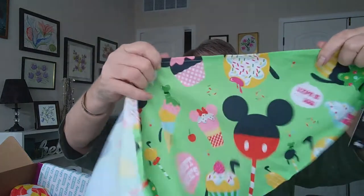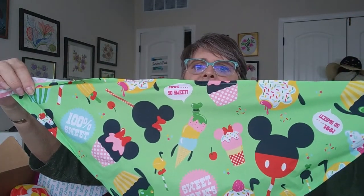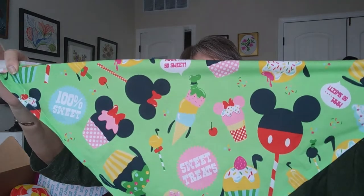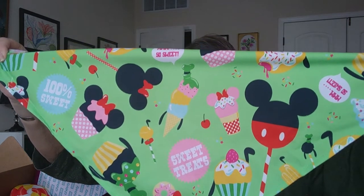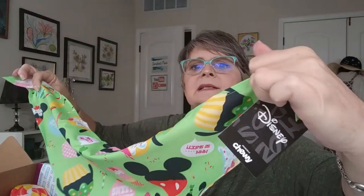Next, a Mickey bandana — how cute is that? It's also a Disney product. It even has the Disney branding. I mean, even my dogs will be wearing Disney. Oh my goodness, I love it!